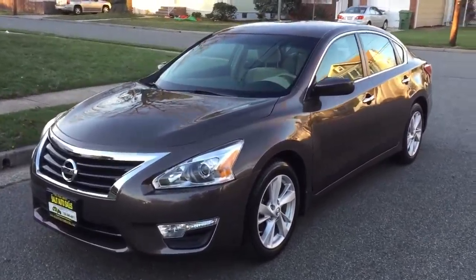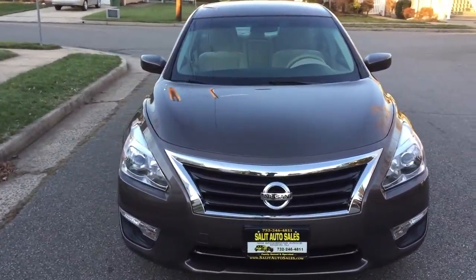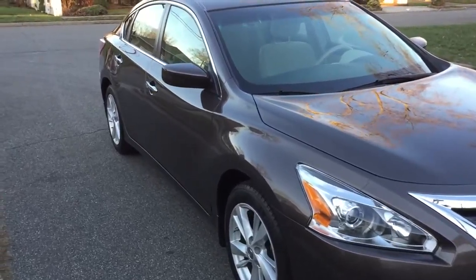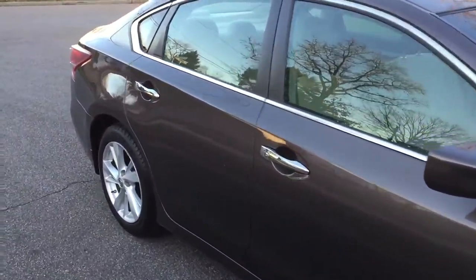Welcome to Salit Auto Sales. What I have here for you today is a 2013 Nissan Altima — it's an SV model. What that gives you is alloy wheels, a power seat, and a backup camera.